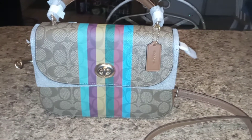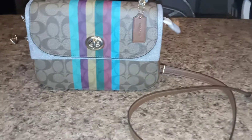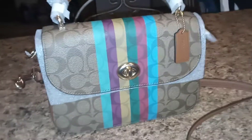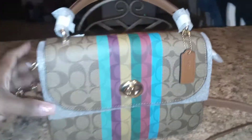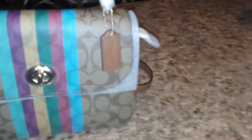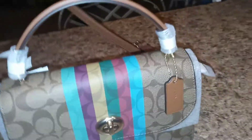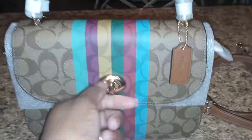Do y'all see this gorgeous bag? Oh my god, I'm so in love with this bag. Sorry guys, that's my little two-month-old baby in the background. It's a gorgeous bag — it's got the handle so you can just hold it, or you can cross it and wear it over the shoulder. There are like three ways you can wear this bag.